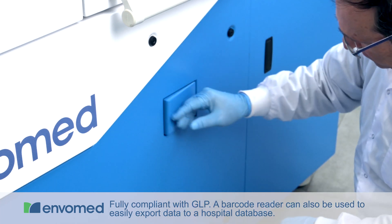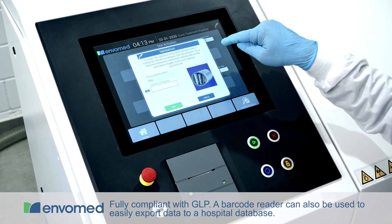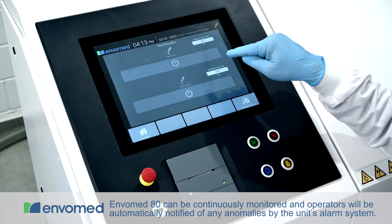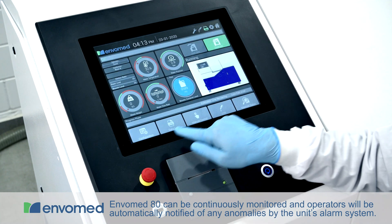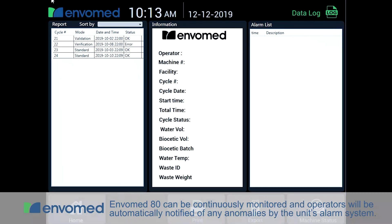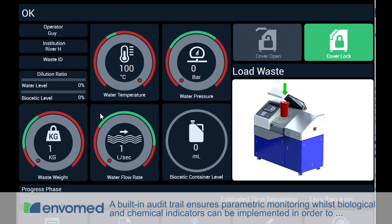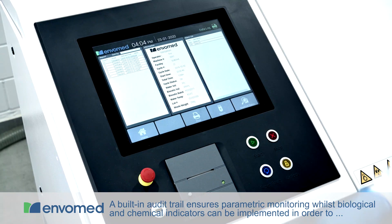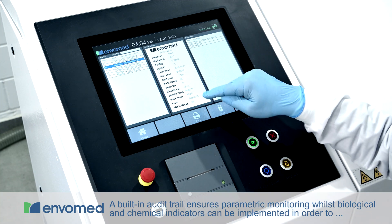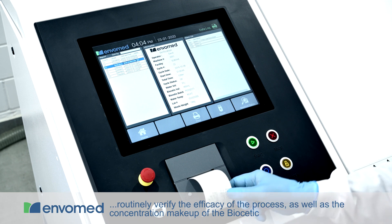EnvoMed 80 is fully compliant with GLP. A barcode reader can be used to easily send data to a hospital database. EnvoMed 80 can be continuously monitored and operators will be notified of any anomalies by the alarm system. A built-in audit trail ensures parametric monitoring, while biological and chemical indicators can be implemented to routinely verify the efficacy of the process and the concentration makeup of the Biocetic.